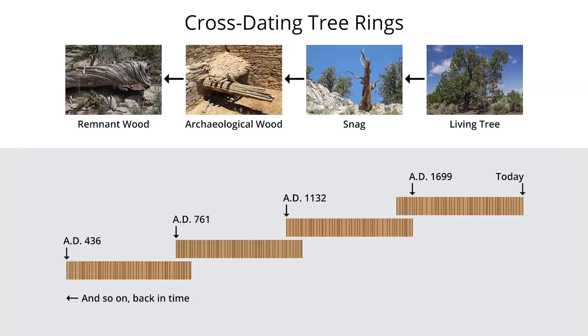Cross dating is the process of pattern matching of rings between trees. What you look for are ring patterns that match from tree to tree back in time, going from living trees into standing snags into the archaeological record and into even older remnant wood lying on the ground.